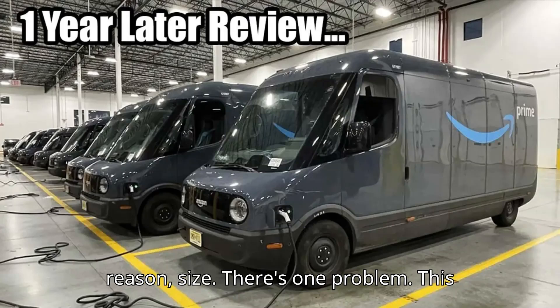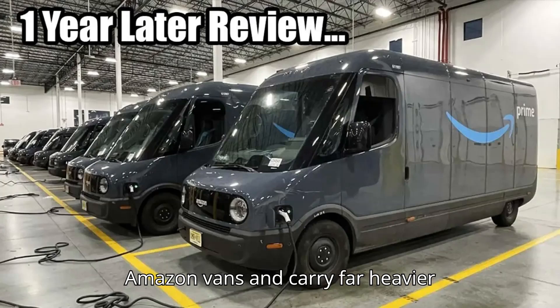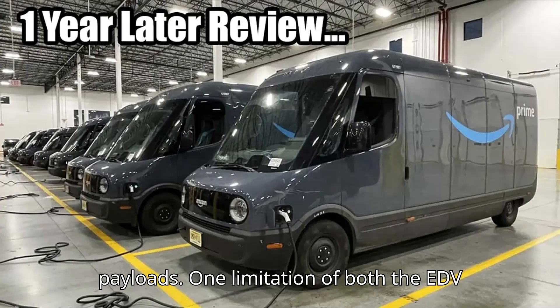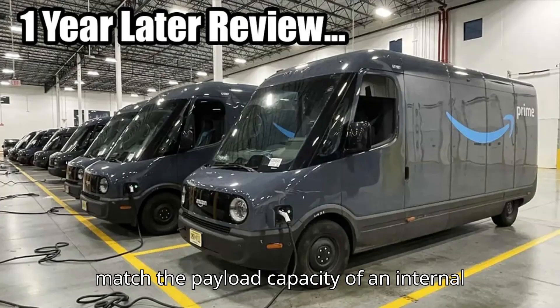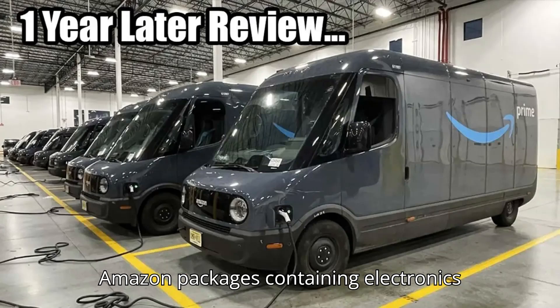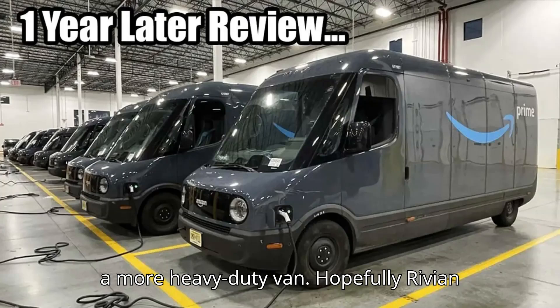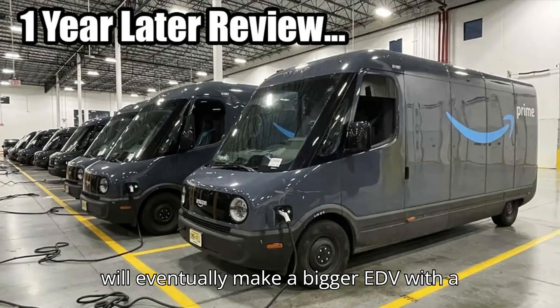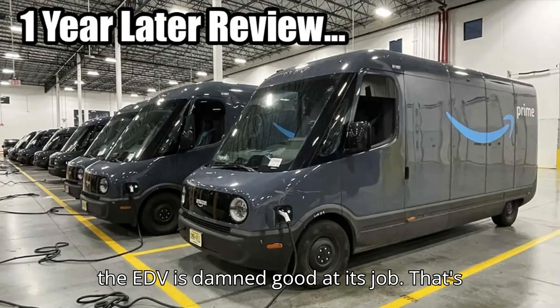There's another reason too: size. "There's one problem. This van, it isn't that big," Singh says. FedEx and UPS step vans are massive relative to Amazon vans and carry far heavier payloads. One limitation of both the EDV and the Promaster EV is that neither can match the payload capacity of an internal combustion van. While that's fine for delivering primarily light cargo like Amazon packages containing electronics and random goods, heavier freight requires a more heavy-duty van. Hopefully Rivian will eventually make a bigger EDV with a higher payload. But for a first effort, the EDV is damn good at its job.